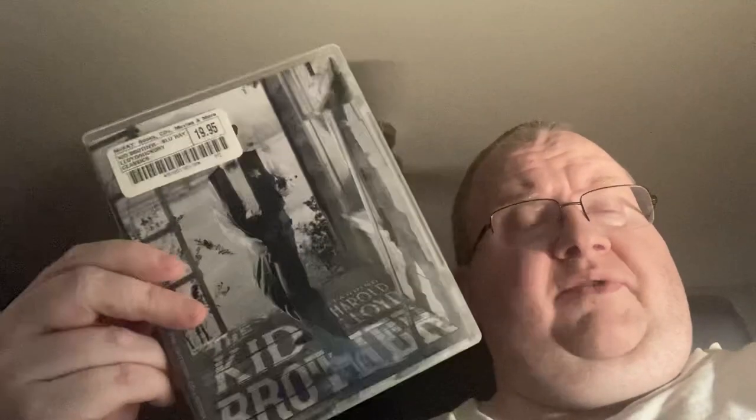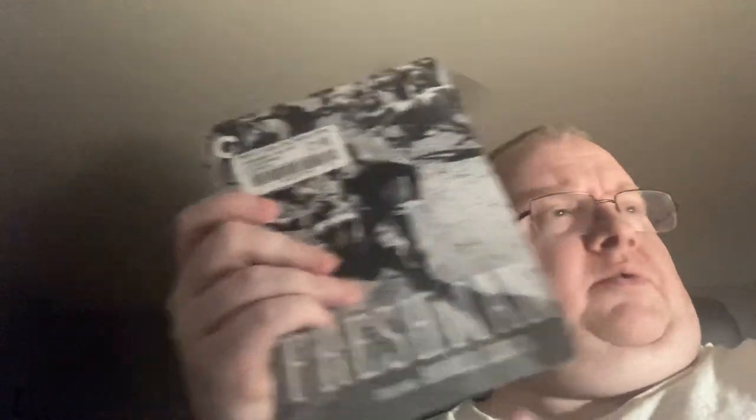A couple of Criterions — I got The Kid Brother, which is Harold Lloyd, another silent film. I'm wondering... there's only one more of his works I need to get, it's called Speedy. I've also got The Freshman, also Harold Lloyd.